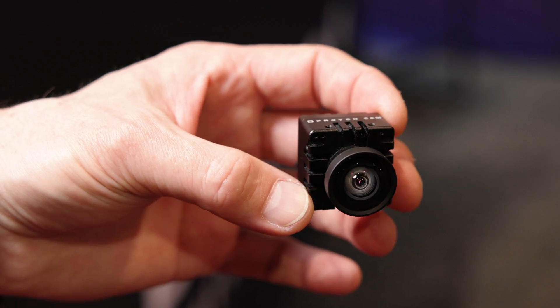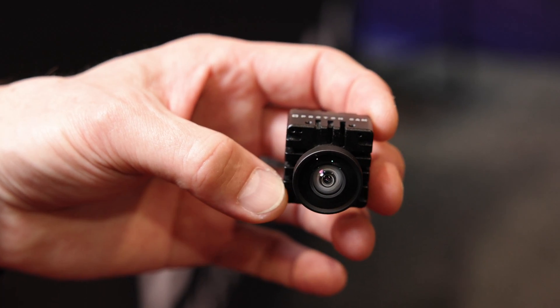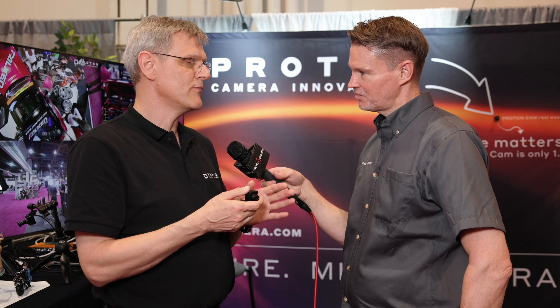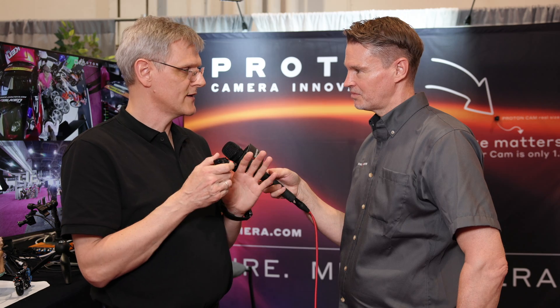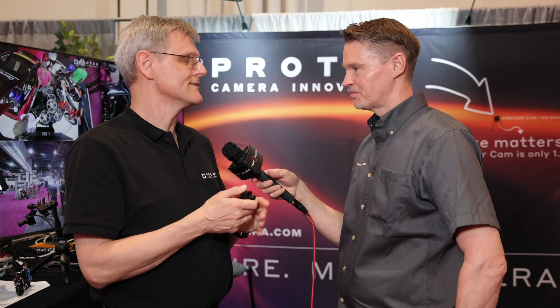In terms of availability and pricing: the camera will be $1,300 with one lens included. It will be available in retail shops in about two to three months. Right now it's available for evaluation to selected customers.